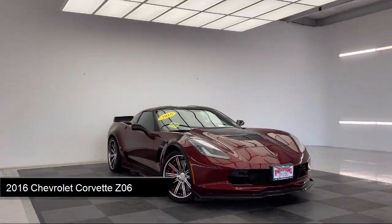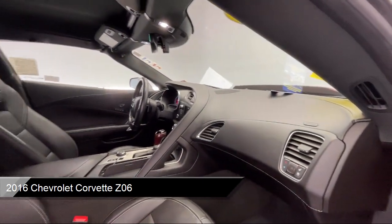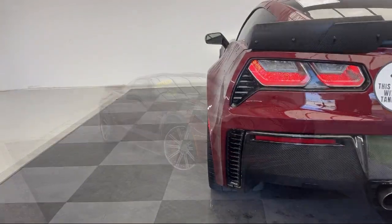It comes equipped with smart device integration, auto-dimming rear-view mirror, rear-view camera, Bose premium audio system, universal garage door opener, GT bucket seats, and navigation from telematics.